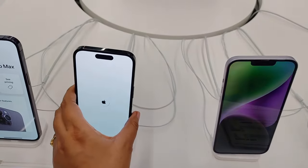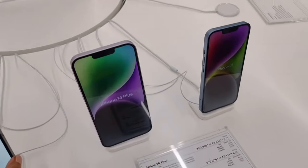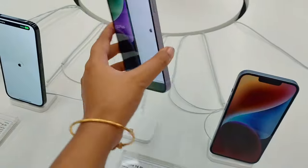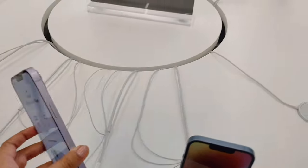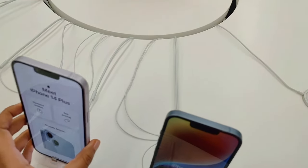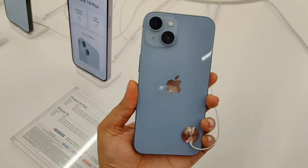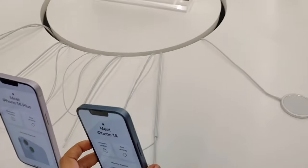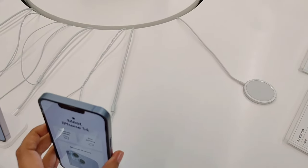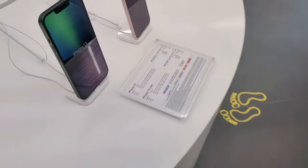The next variants are the iPhone 14 Plus and the basic iPhone 14. The difference between these two is again the screen size — the iPhone 14 Plus has a screen size of 6.69 inches and the iPhone 14 has a screen size of 6.1 inches. These two variants also have all the same features, with only the screen size being different.